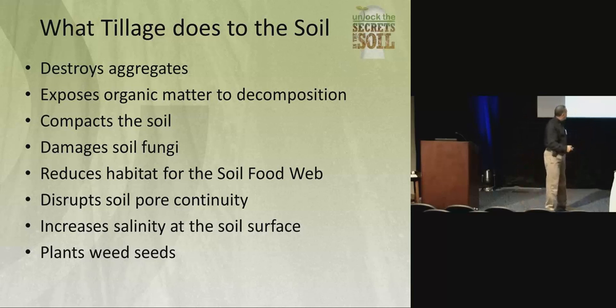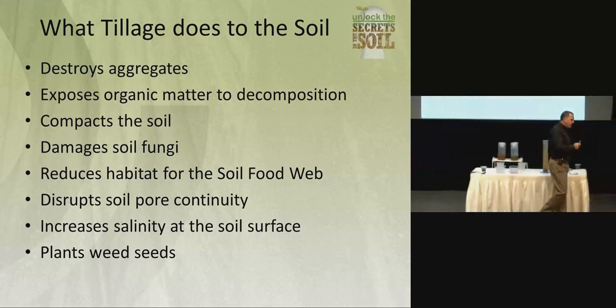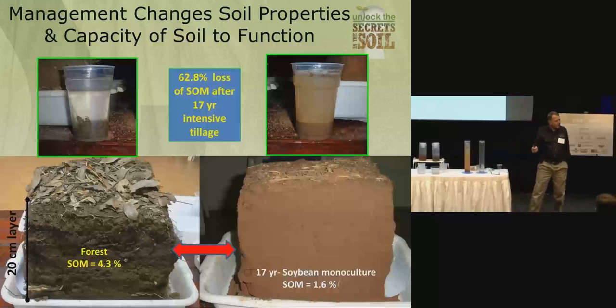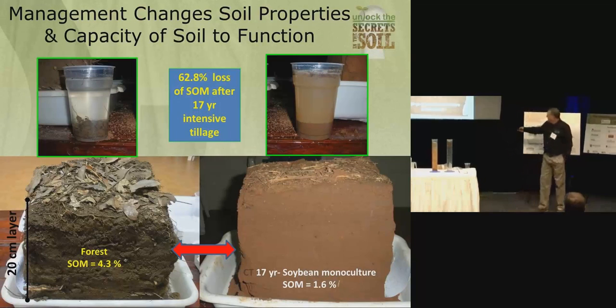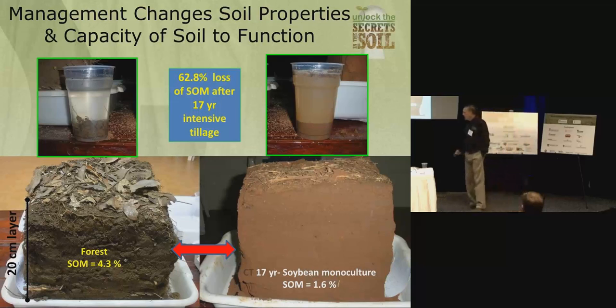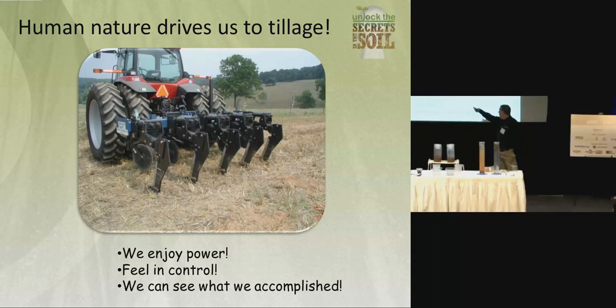It takes the hyphae of a fungus going out and aligning those soil particles and putting out these glues. That holds it together. While we create compaction through tillage and excessive heavy equipment, we can only solve it biologically. Until we get that in our heads, we'll never solve that problem. It destroys habitats. Forest soil at 4.3 percent organic matter — 17 years of monoculture brings it down to 1.6 — a 60 percent loss in soil organic matter. That's the average across the country.